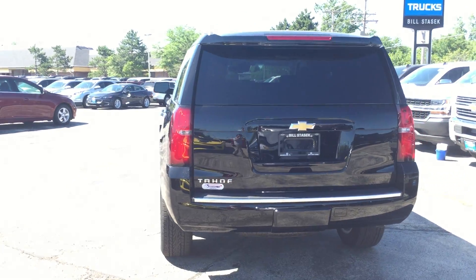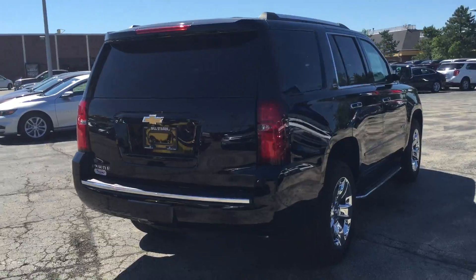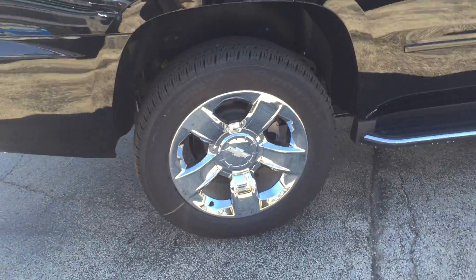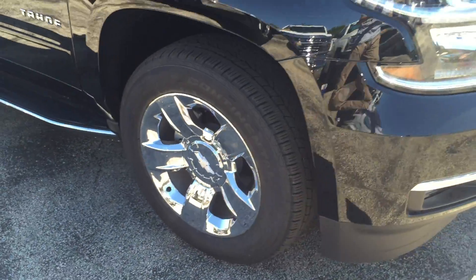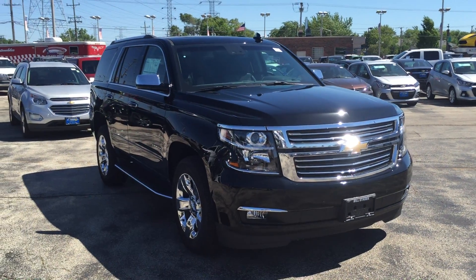We're looking at a black Tahoe with chrome aluminum rims. I'll give you the back view — you can see the rims. Also, this has side rails for easy entrance and exit. Finishing up with the passenger side view of this Chevy Tahoe.